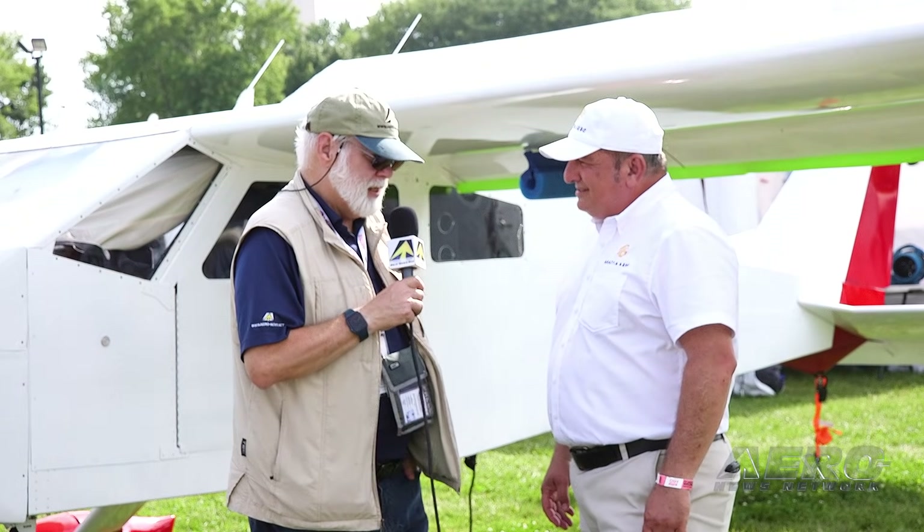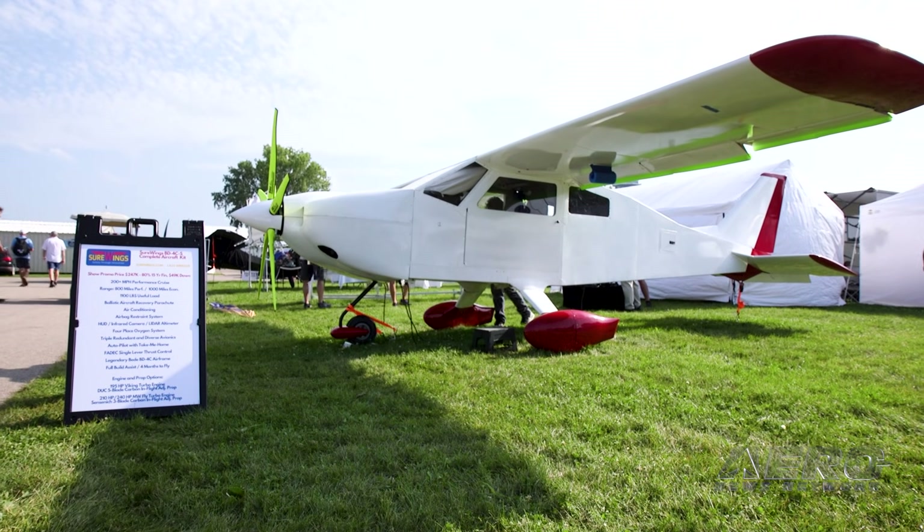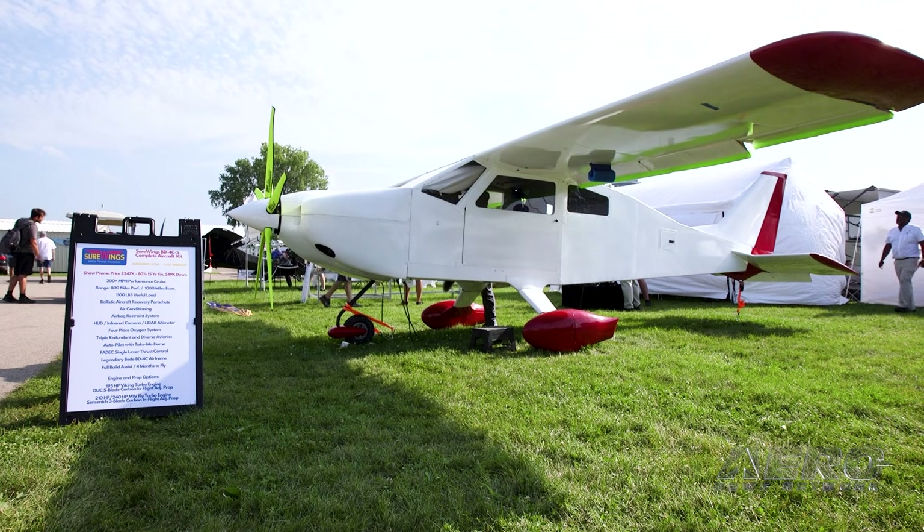Halfway through Oshkosh 2025, there's a lot of attention here because there's a nearly complete BD4 on display. People are really excited about it — tell us what's happening with the BD4 program. We've got an aircraft that's nearly finished and ready to fly, and we brought it here incorporating everything that folks asked us for four years ago in 2021.